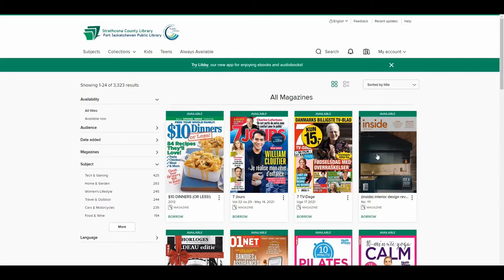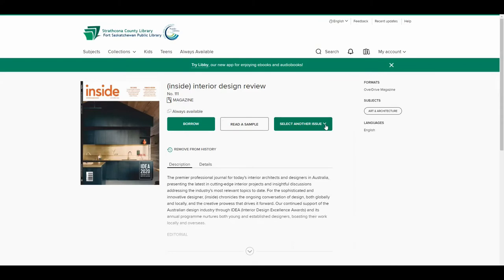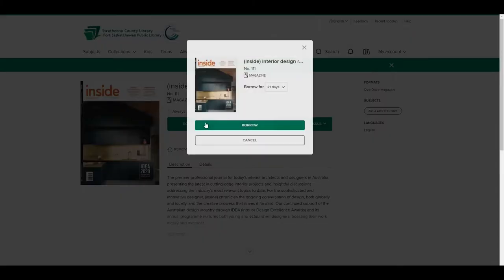The latest issue of a magazine will be shown, but you can click on the cover to see more details and select another issue. Click on Borrow, then you can begin reading.